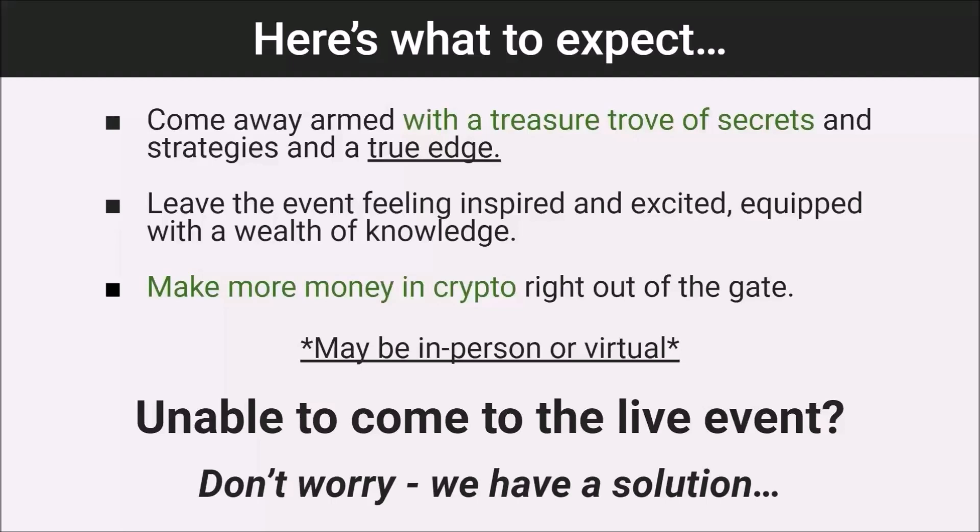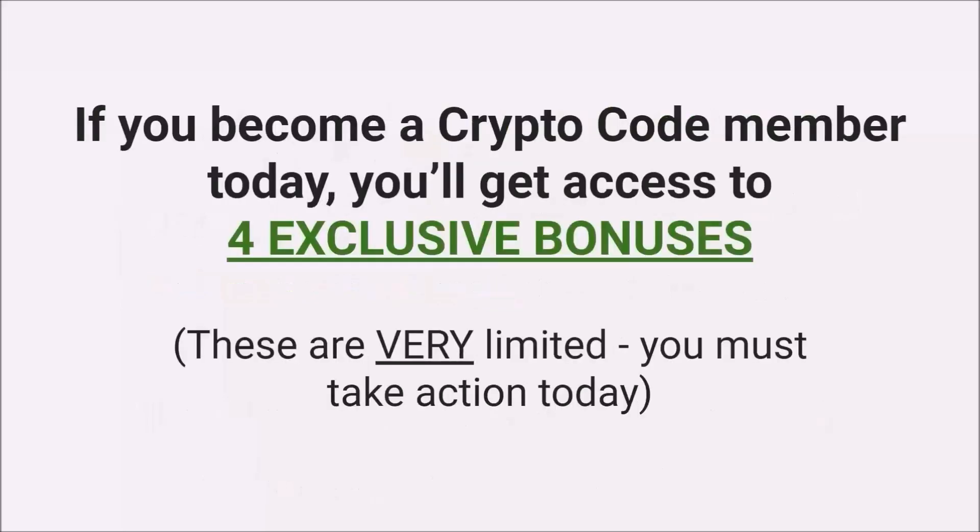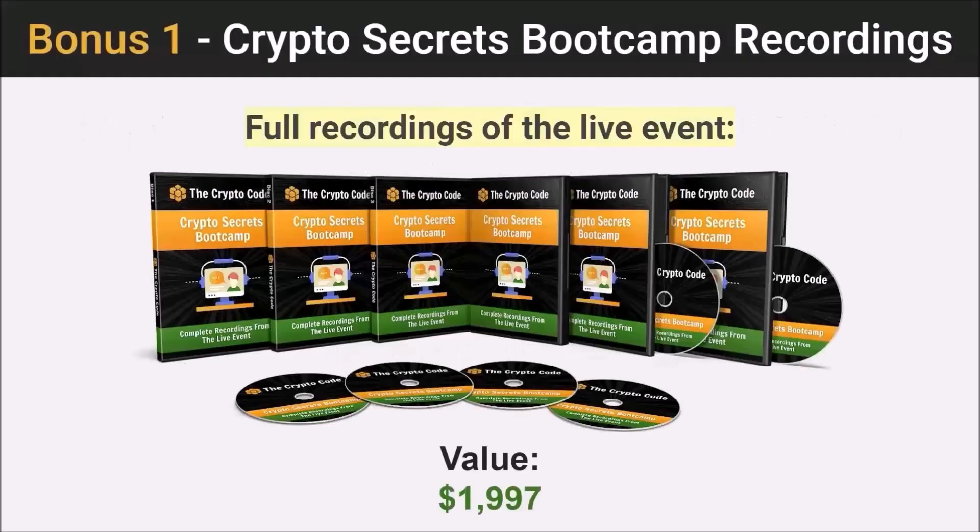You're going to come away armed with a treasure trove of secrets and strategies and an edge — inspired, excited, and equipped with real knowledge that's going to make a difference. This event may be in person in the United States or virtual, depending on what's best for everyone, and we'll let you know well ahead of time. If you're unable to attend, don't worry — if you become a Crypto Code member today, you'll get access to the full recordings of the boot camp to watch from the comfort of your own home.